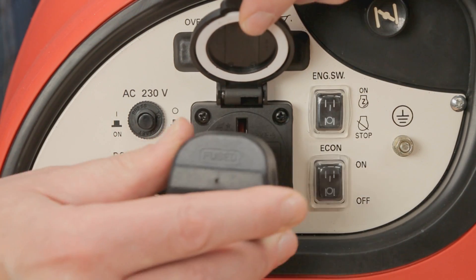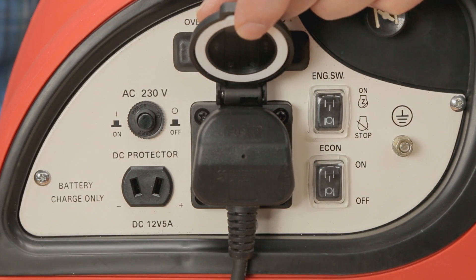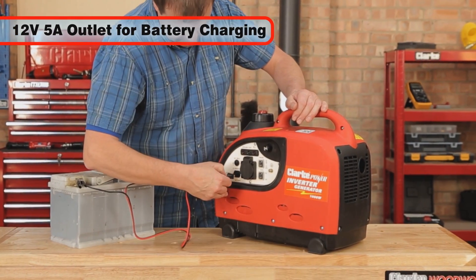The IG1000 has a standard 230-volt AC 13-amp 3-pin socket, as well as a 5-amp 12-volt socket, which can be used for battery charging or for powering 12-volt devices.